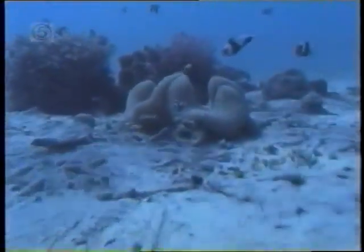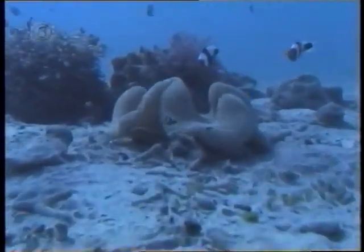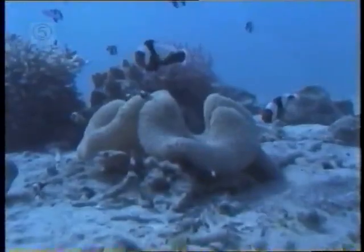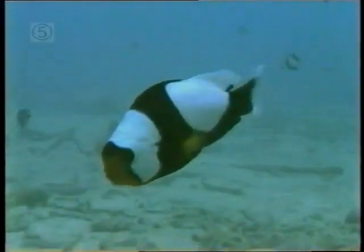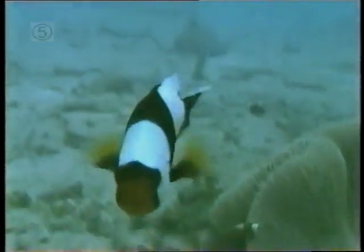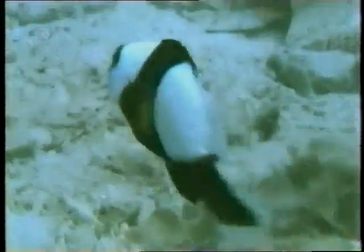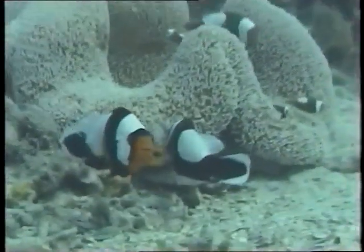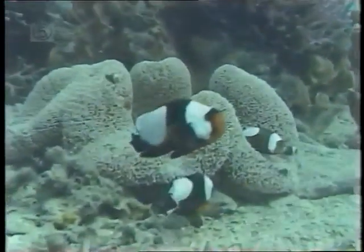The world's seas are full of fishes, each species with its own special adaptations, its own ways of making a living, its own methods of survival in a harsh environment. Among the more skillful and original in its approach, not merely to staying alive but to doing very well for itself, is a tiny member of the colorful damselfish family.